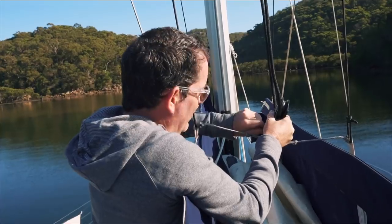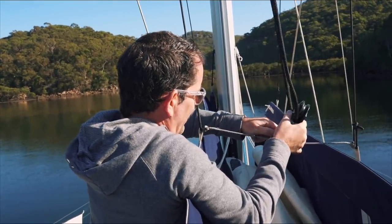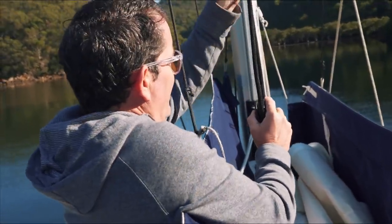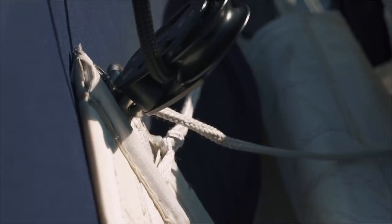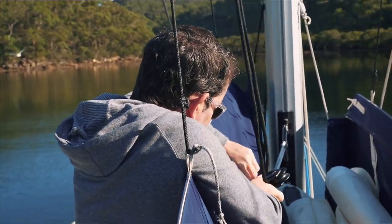Why does that halyard have a double loop in it — why isn't it just a single line? A lot of catamarans — most catamarans, I think — have a 2-to-1 purchase system on the main halyard. Why is that? Because you put half the amount of work in to raise the sail. Oh okay, just to make our lives easier.